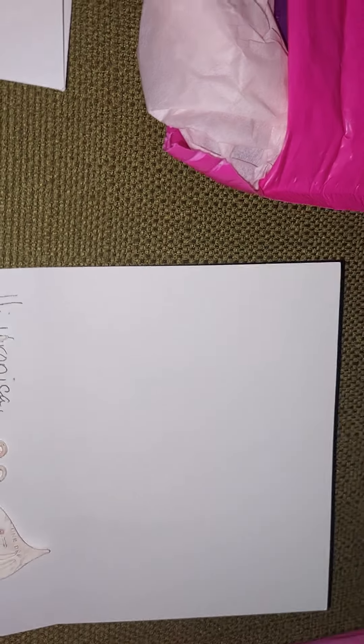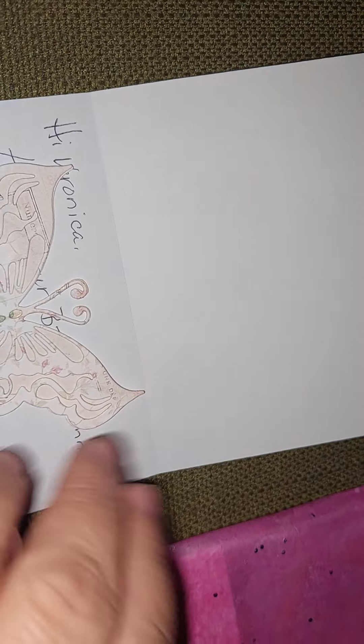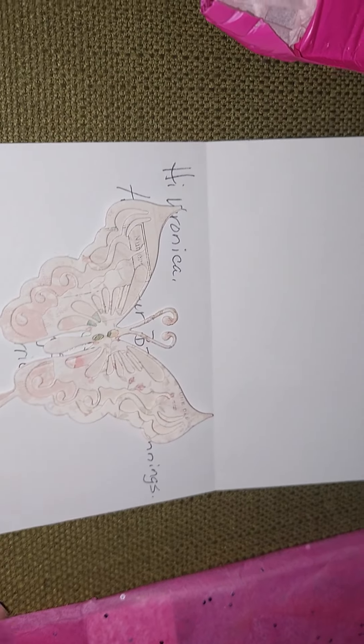Hello friends! Today I'm sharing my bingo winnings from games with Melody. I will link Melody's channel down below, along with the channels that I won prizes from. The first prize comes from Sherry Jones.